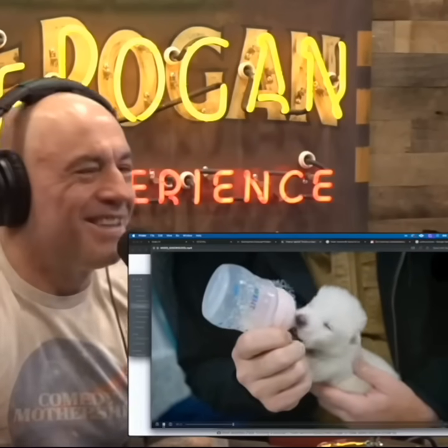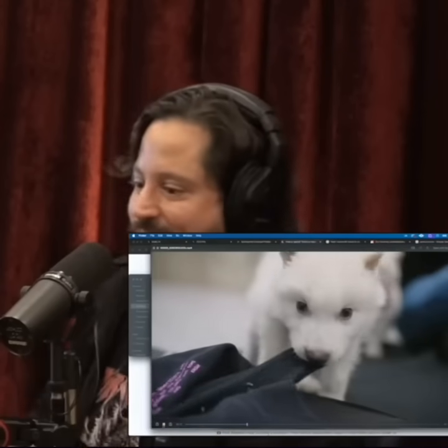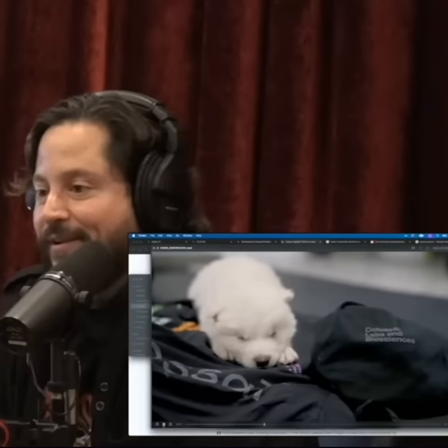Nature's cute little murderers. Well, everything in nature murders something, right? Yeah, like cows murder grass.